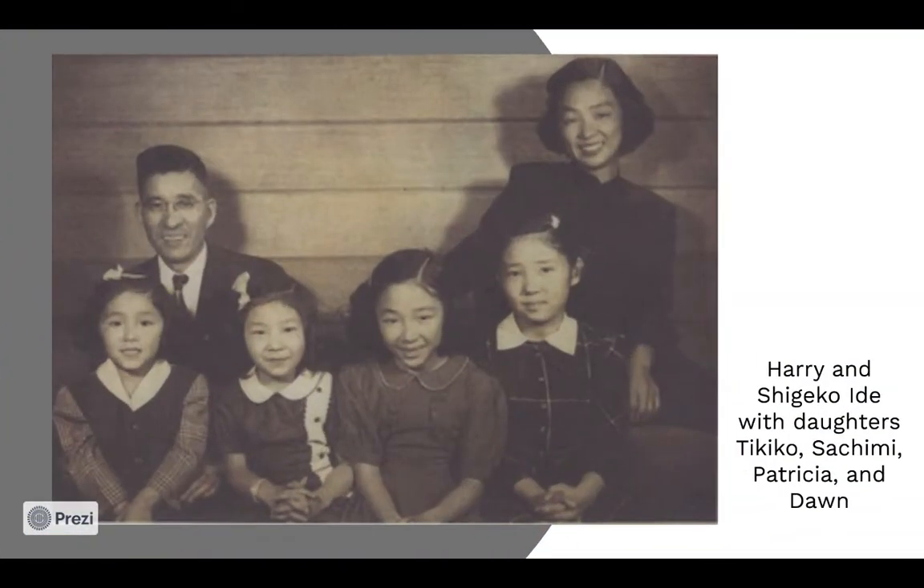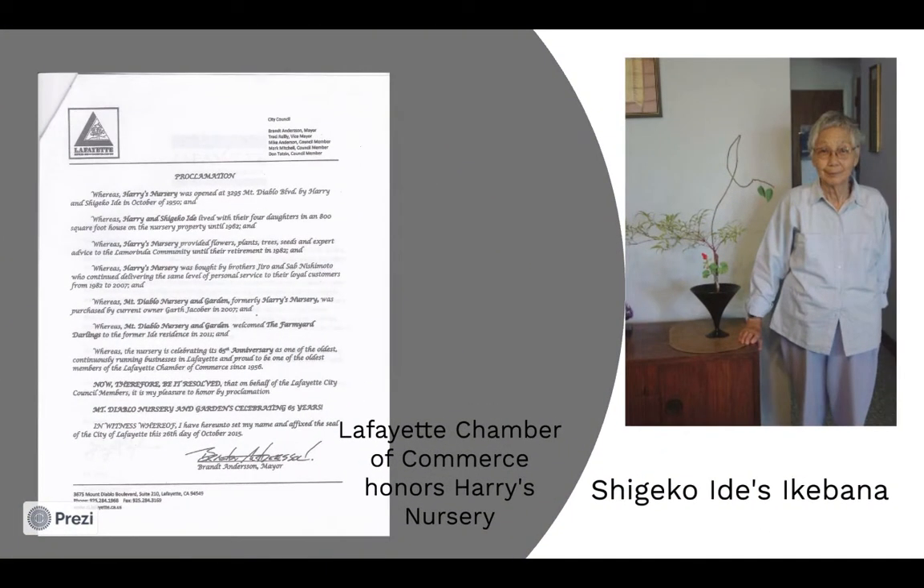Harry and Chaijeko established themselves in Contra Costa, and in the late 1940s, Harry began a landscaping business. Harry and Chaijeko had two more daughters, Patricia Yukimi, born in 1948, and Don Sumio, born in 1950. By 1950, the Aide family had moved to Lafayette, California, and Harry and Chaijeko opened Harry's Nursery. The nursery was located on Mount Diablo Boulevard, and the Aide family lived in a house located just behind the nursery. Chaijeko helped run the nursery, plant seedlings, and make bonsai, and taught ikebana, the Japanese art of flower arrangement. Harry was a mentor to many, and former employees and mentees of Harry went on to establish their own landscaping and nursery businesses.